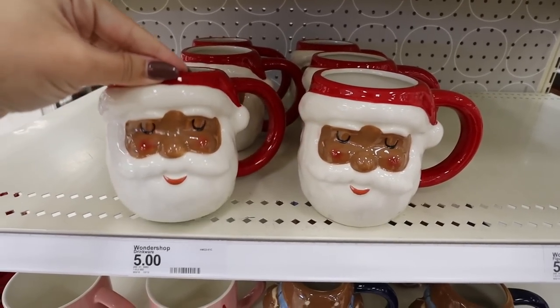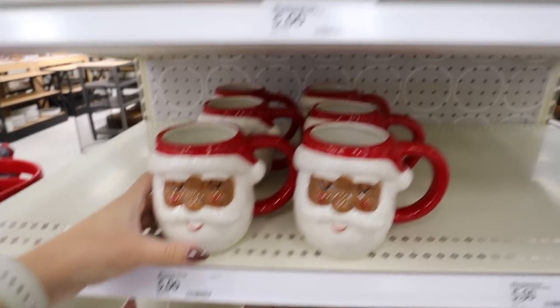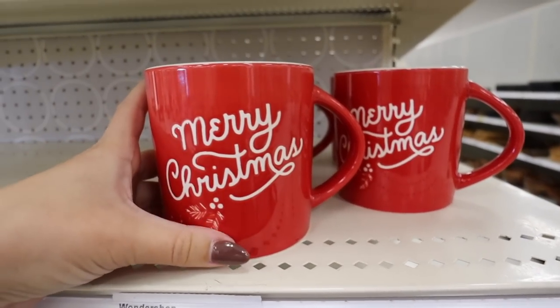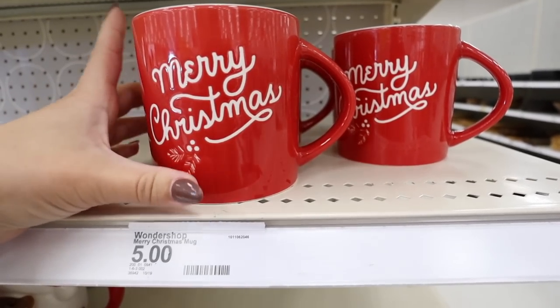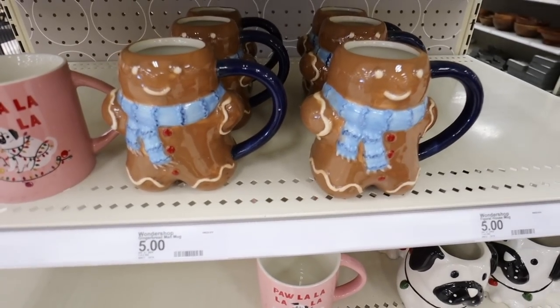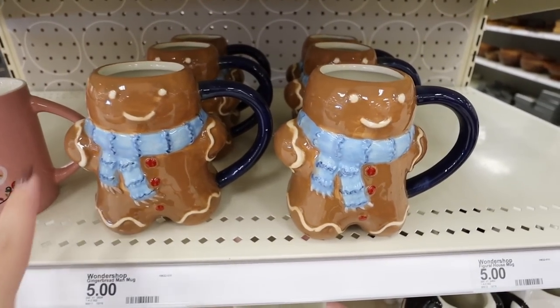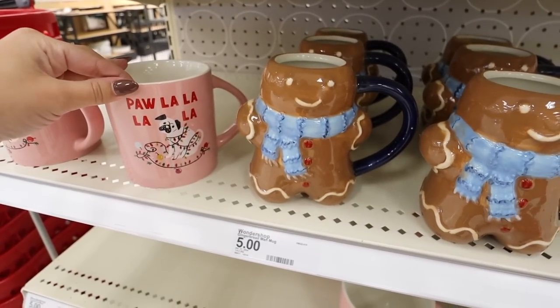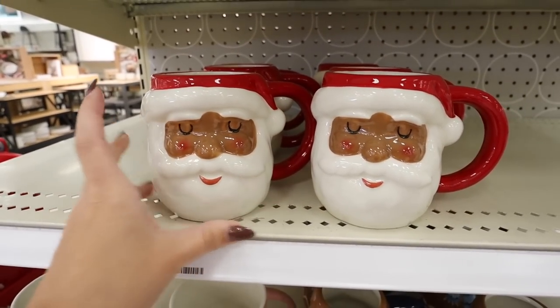They're bringing back the Christmas mugs — so adorable! They have these $5 mugs: a Santa one, this really pretty red one that just says 'Merry Christmas' — and it's engraved into the mug, not a decal. Good size mugs. Look at this little snowman — these are always so so popular and going to fly off the shelves. They also have a 'Fa La La' one. Kind of a mix of ones they had last year and new ones, and these always go really fast.